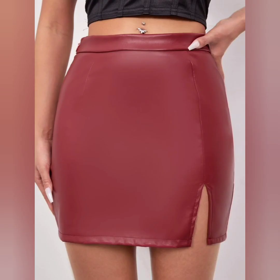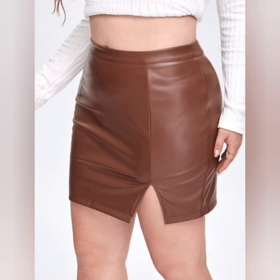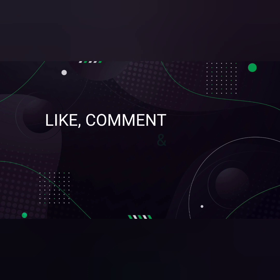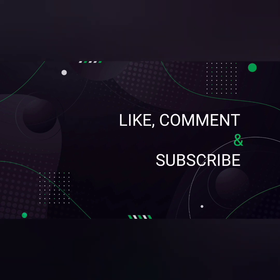I hope you like these beautiful mini leather skirts. For more videos, please like, comment, and subscribe to my channel. Thank you!